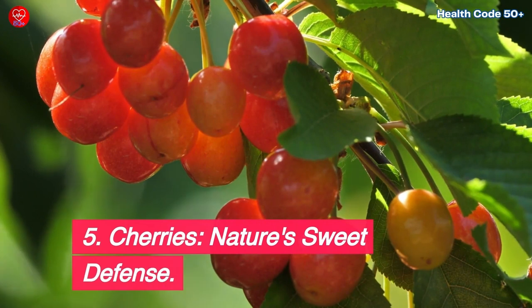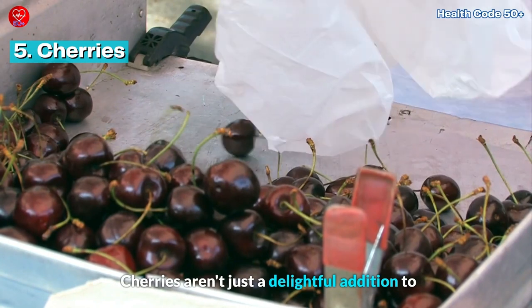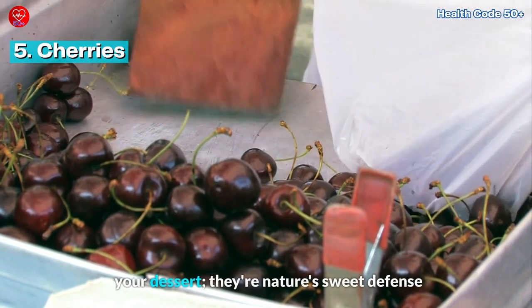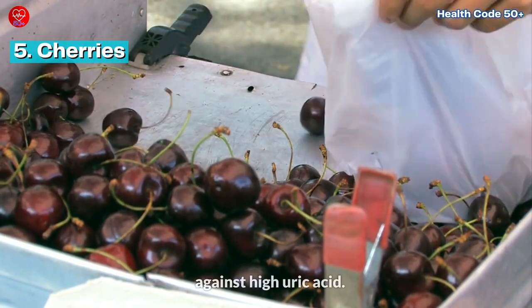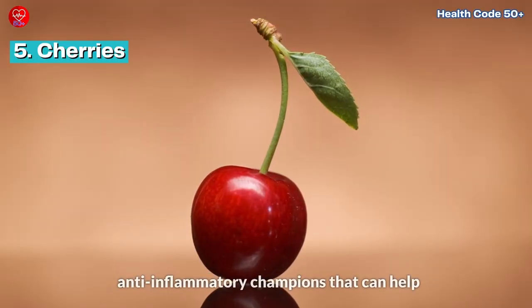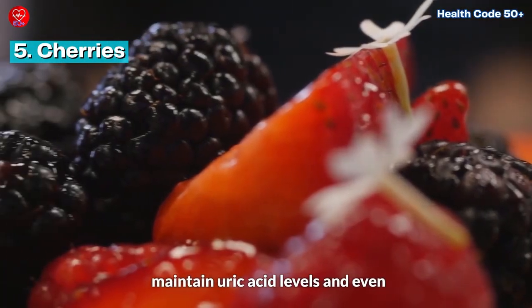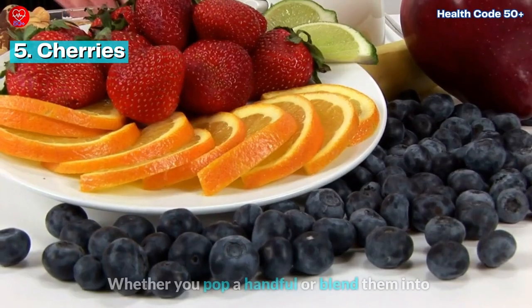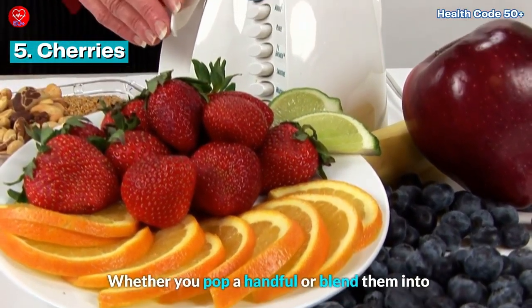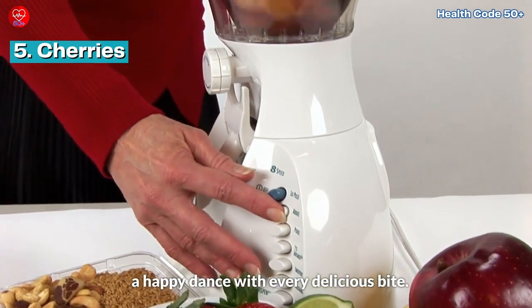Cherries — nature's sweet defense. Cherries aren't just a delightful addition to your dessert; they're nature's sweet defense against high uric acid. Packed with anthocyanins, these sweet treats are anti-inflammatory champions that can help maintain uric acid levels and even prevent gout attacks. Whether you pop a handful or blend them into a refreshing smoothie, your joints will be doing a happy dance with every delicious bite.